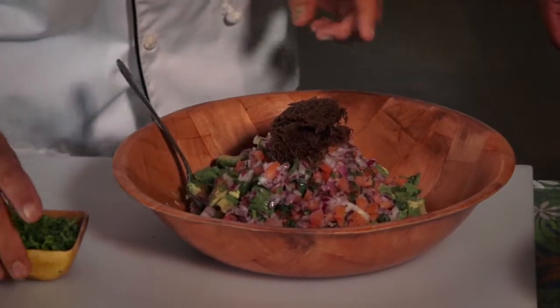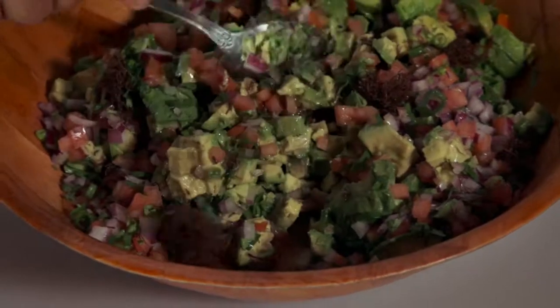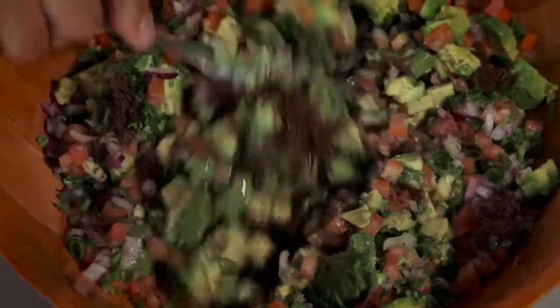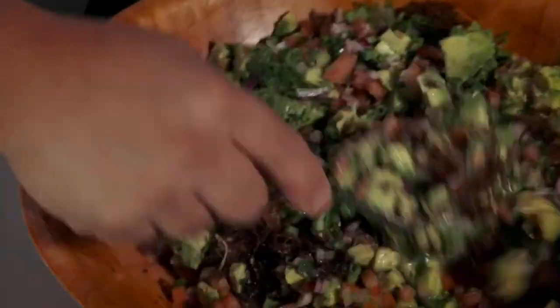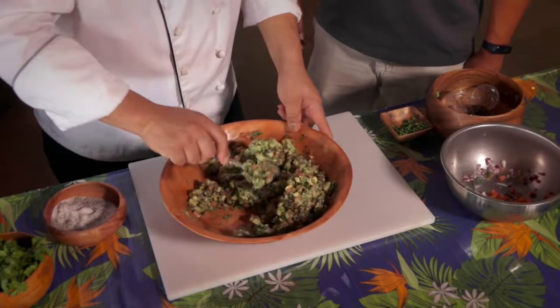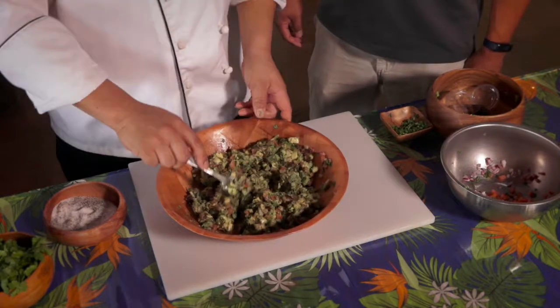We're gonna add some local Ogo with some Chinese parsley, cilantro, and we're gonna give it a mix here. If you wanted to make this spicy, you could add some sriracha or chili. Because it's a salsa, you want to keep it — don't over-mix it like guacamole.